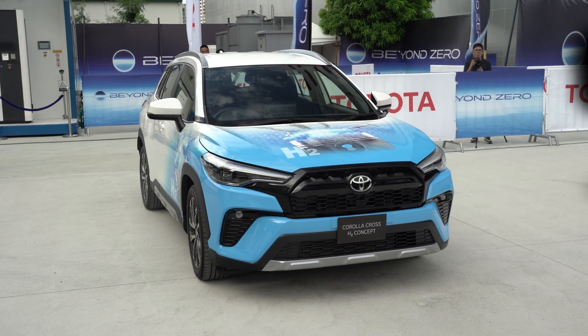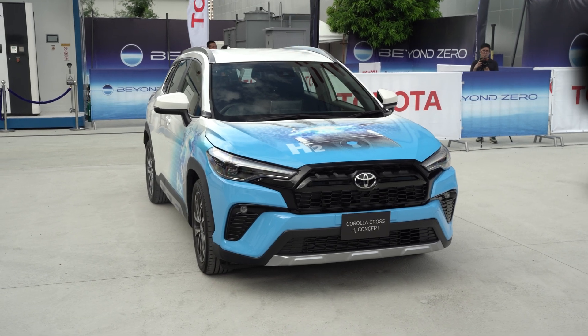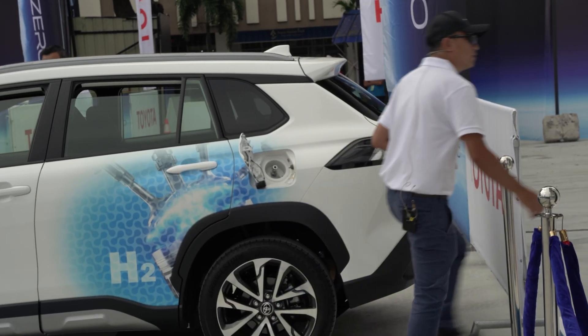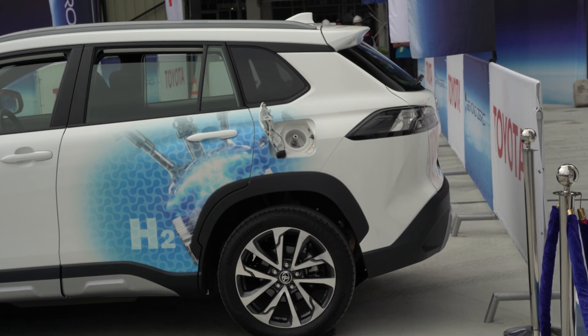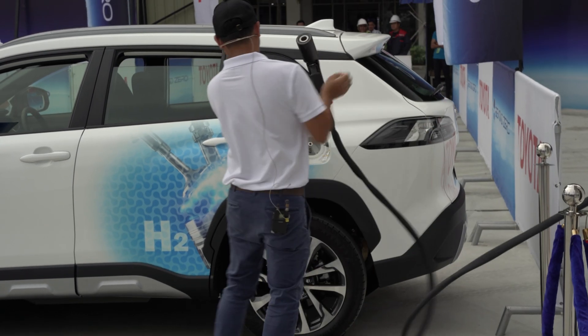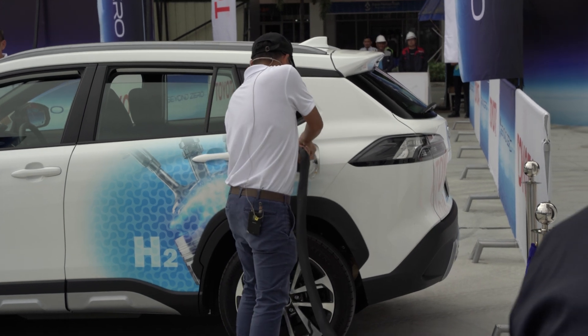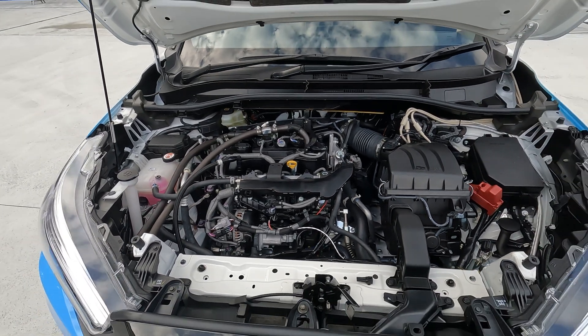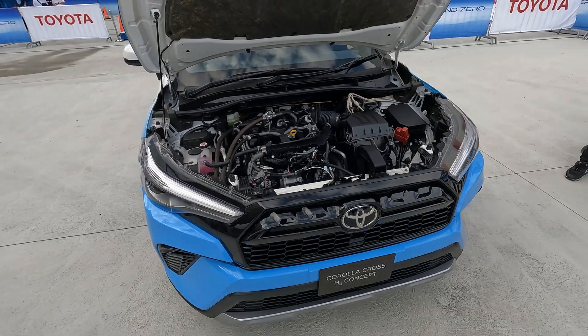We got to witness a working example: the Toyota Corolla Cross H2. So why hydrogen? Well, there are three big reasons. One, it can be stored. Two, it can be transported. And three, it uses internal combustion engines, or ICE, something the world is accustomed to.